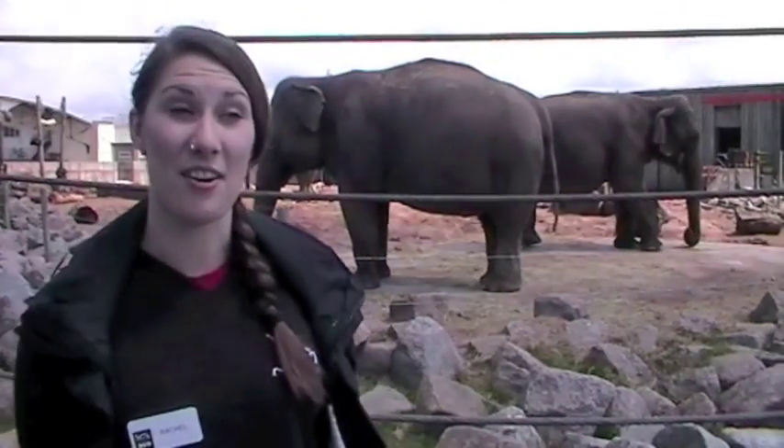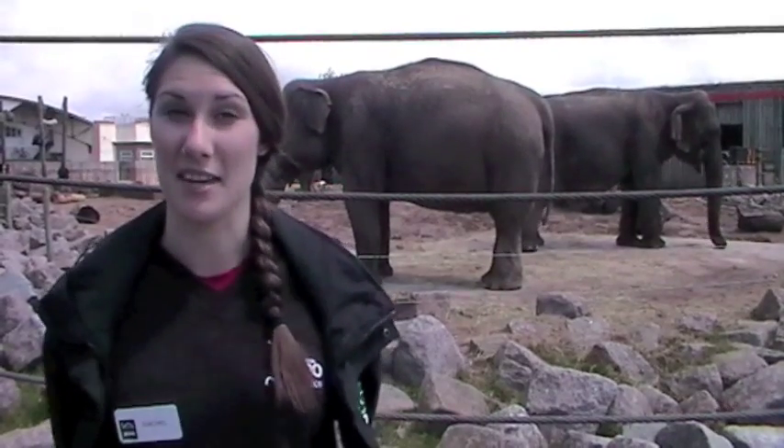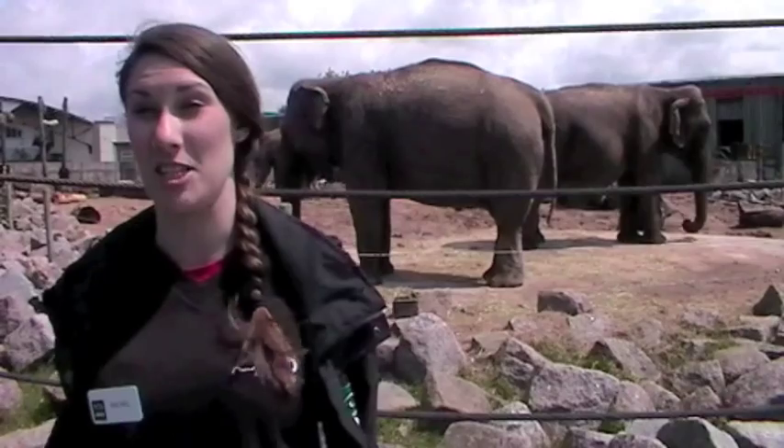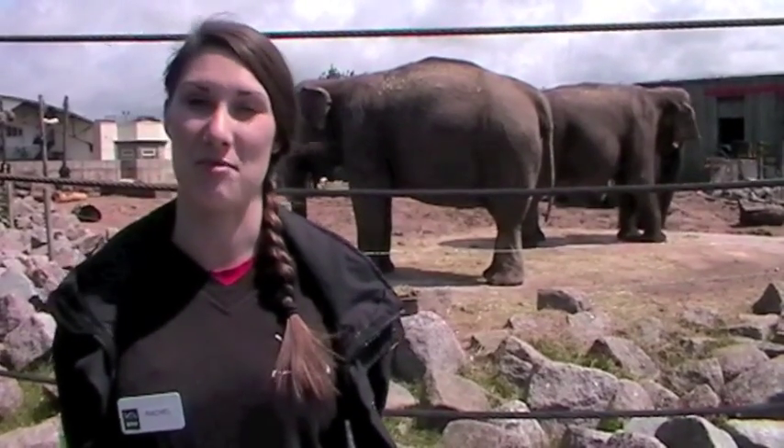And where are they from? Are they African or Indian elephants? They are Asian elephants and they came from Berlin Zoo. They've been with us since 1972 when the zoo opened — they're one of our longest residents.